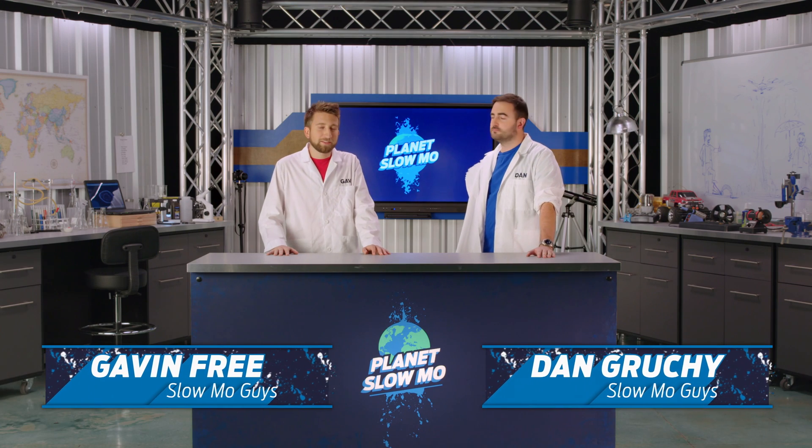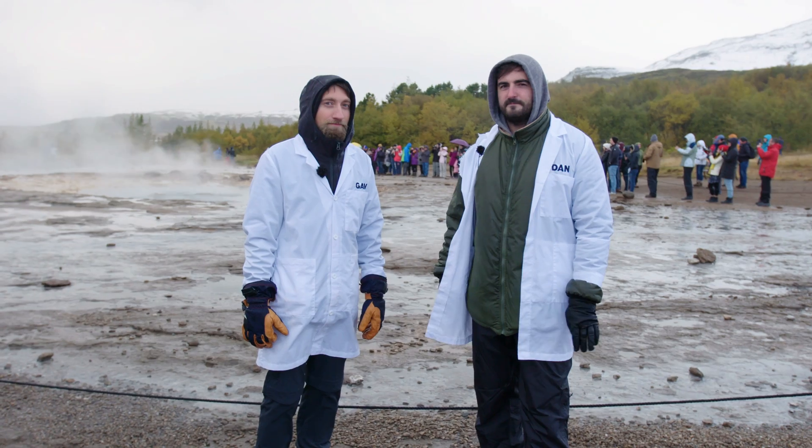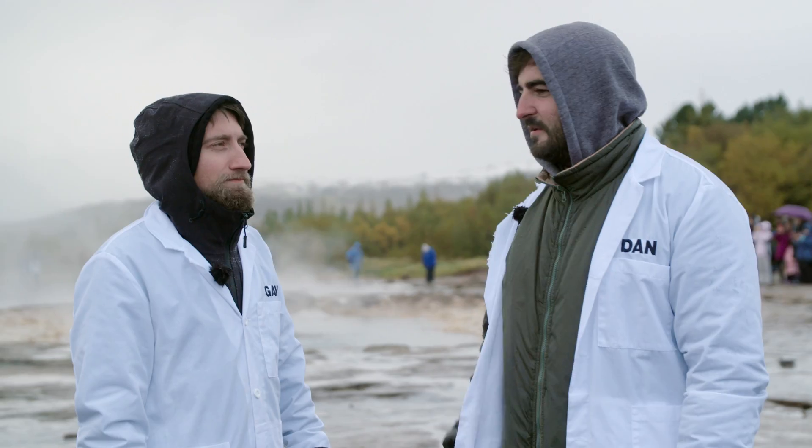Looking back on that, I think that was the most challenging conditions I've ever shot in. And it smelled really eggy — it smells a bit like eggs. Sorry, that was me, that one.